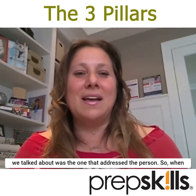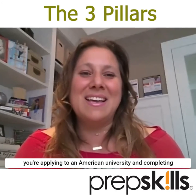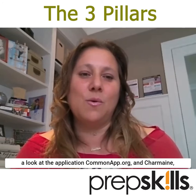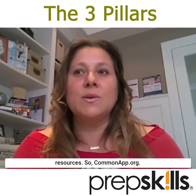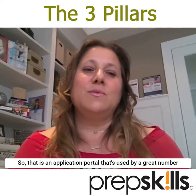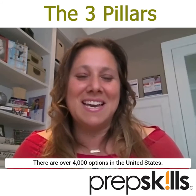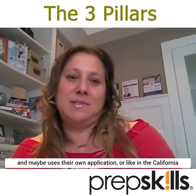The third pillar addresses the person. When you're applying to an American university and completing applications, you should have a look at the Common App portal at commonapp.org. That is an application portal used by a great number of universities — about 900 member schools at the moment. There are over 4,000 options in the United States overall.